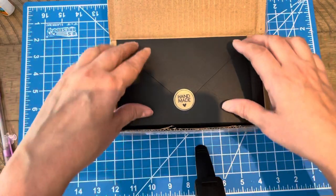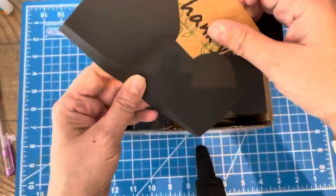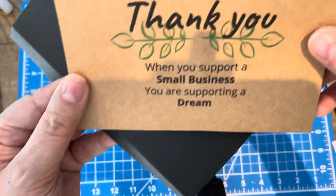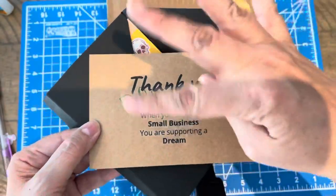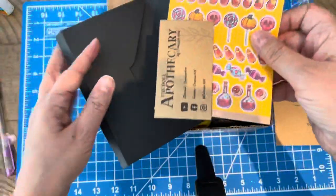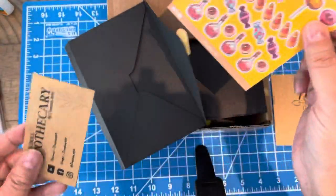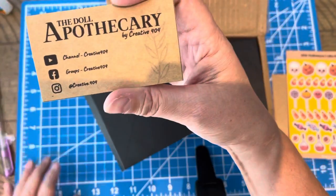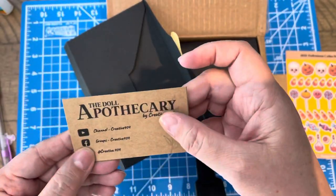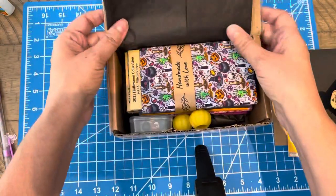I'm learning how to sew and I really want to get into it. She includes a card, which is always really cool — she thanks you. When you support a small business you're supporting a dream. Look how cool that is! She gives you some information. Oh my god, I got more stickers! These are her stickers that she created — so cool. And her card with all her social media.